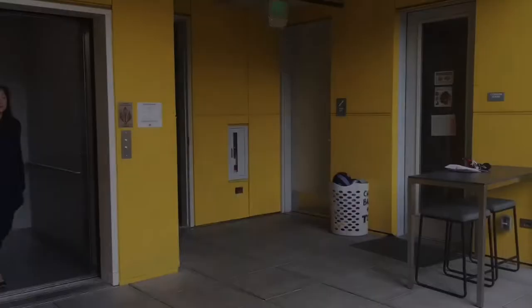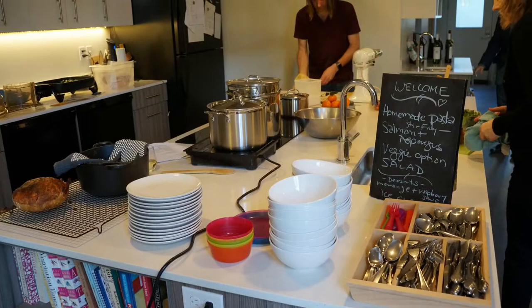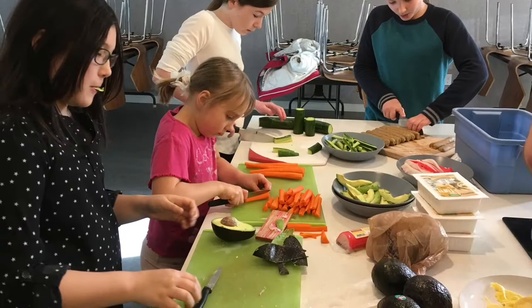On the next floor up we have the common house, and in the common house we have a full kitchen in which we can prepare meals for the whole community. Pre-COVID we did this three times a week, and teams of two or three people would prepare the meal. Sometimes the kids would take a turn to prepare the meal for the community.